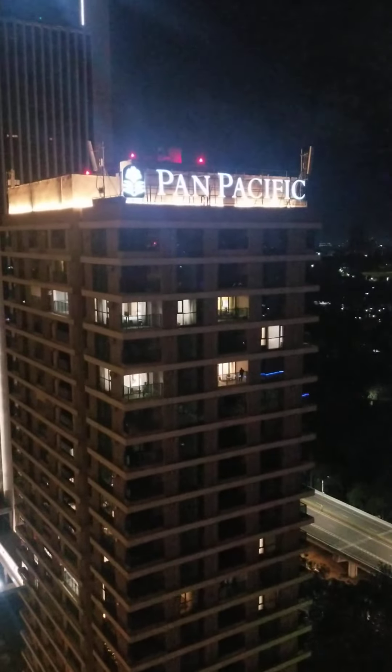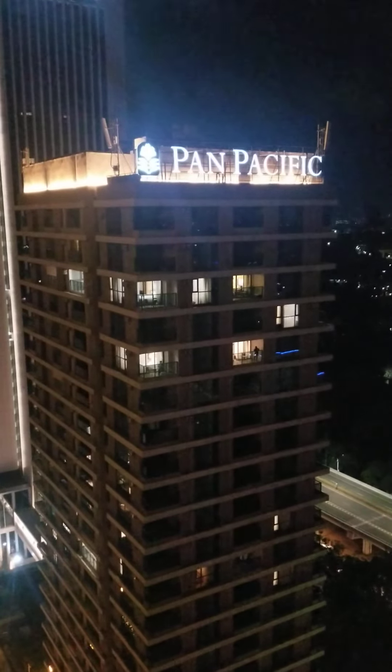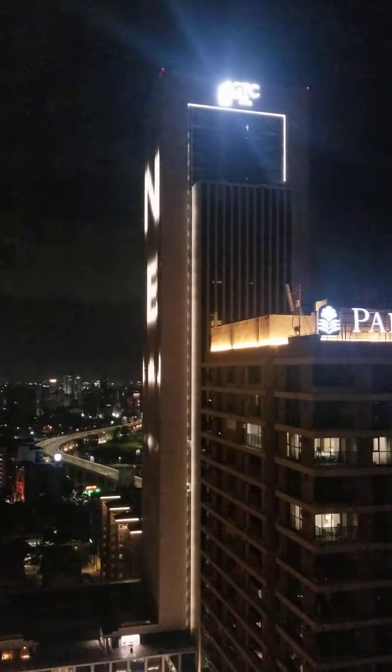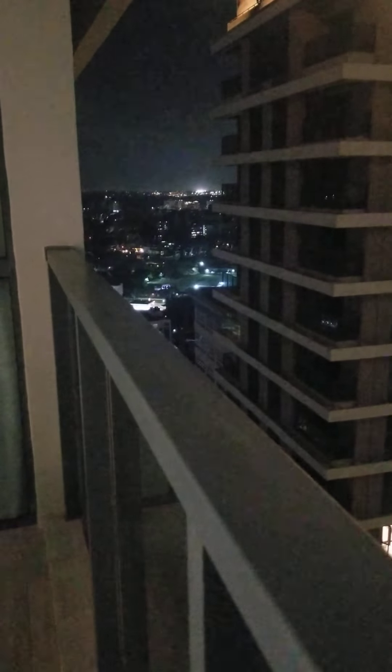Pan Pacific Hotel is worldwide — so that is Pan Pacific Hotel. It's apartments, furnished apartments, serviced apartments. And then GTC itself — those are the offices in Nairobi, Kenya. That's how you see Nairobi from here.